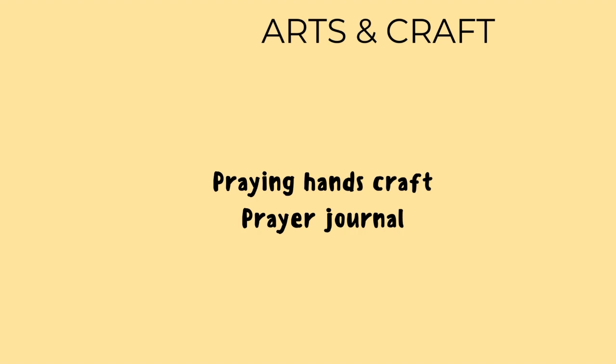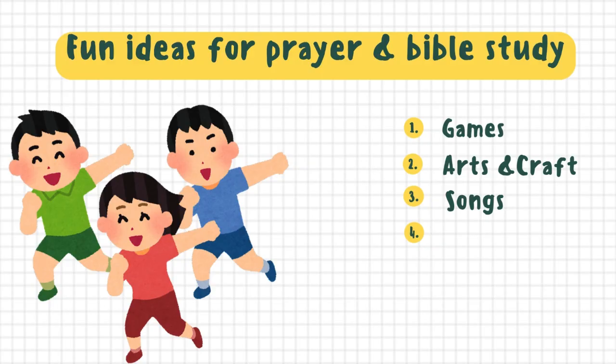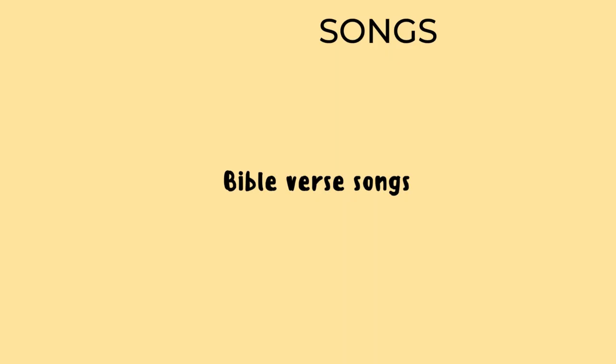But I'll tell you what it is after I tell you about this next tool, which is songs. And guess what? Here at Bible Activities for Kids, we have some lovely Bible verse songs on our channel, so please be sure to check them out.